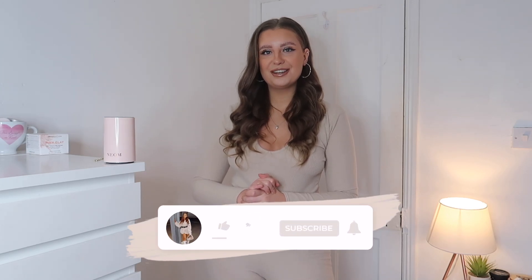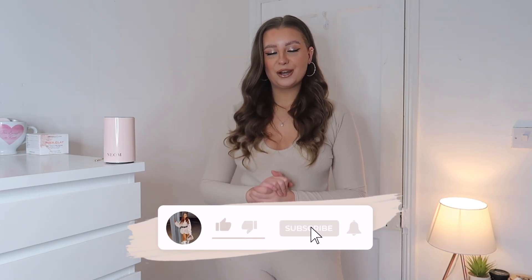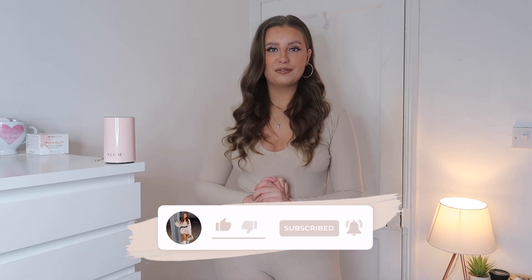If you are excited for this one, please don't forget to hit the thumbs up button. And if you are new here, definitely come subscribe — I'd love to have you here. Also, if there are any other brands you'd love to see me haul on my channel, definitely let me know in the comments.